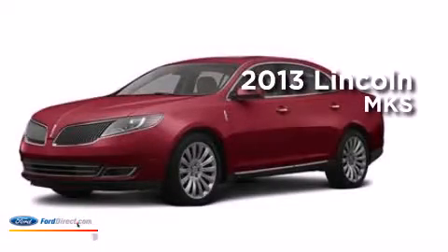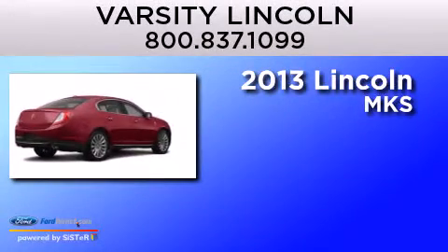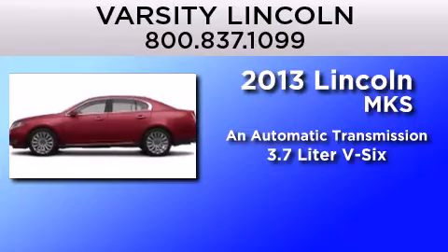This is a brand new 2013 Lincoln MKS. This four-door sedan has an automatic transmission and a 3.7 liter V6.